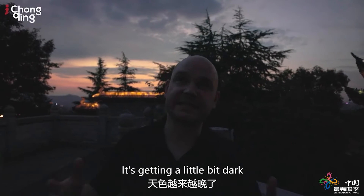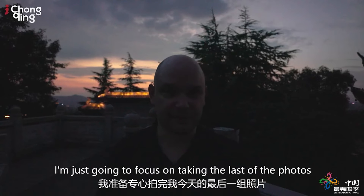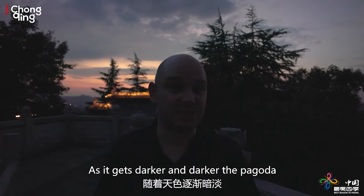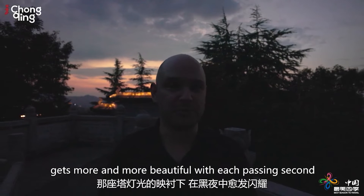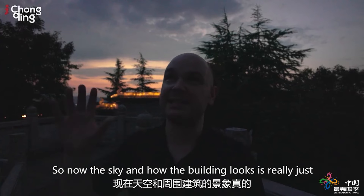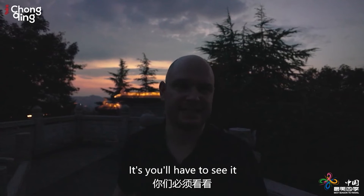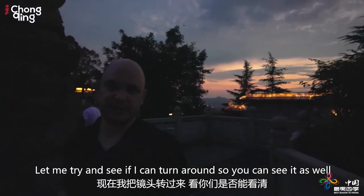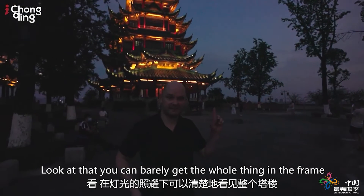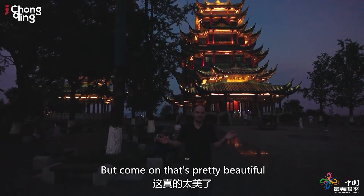Alright guys, that's going to be it for me from this time. It's getting a little bit dark, so filming is getting more and more difficult. I'm just going to focus on taking the last of the photos that I want from today. I'm sort of looking out of the corner of my eye at the pagoda as it gets darker and darker — the pagoda gets more and more beautiful with each passing second. The sun has just reached below the horizon line, so now the sky and how the building looks is really just... you'll have to see it. Look at that — you can barely get the whole thing in the frame, but come on, that's pretty beautiful.